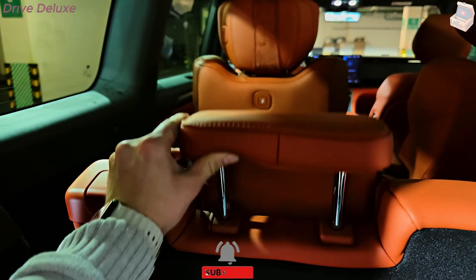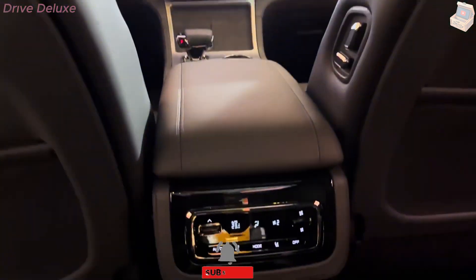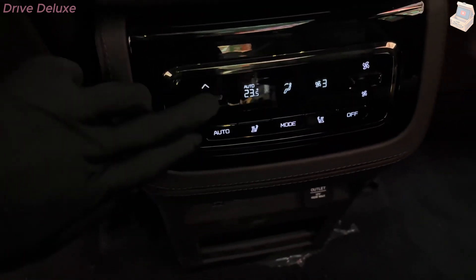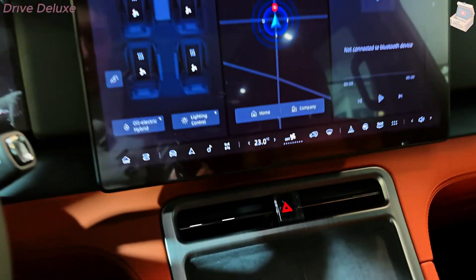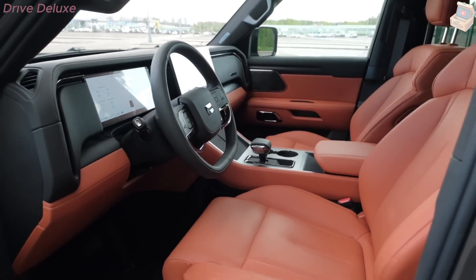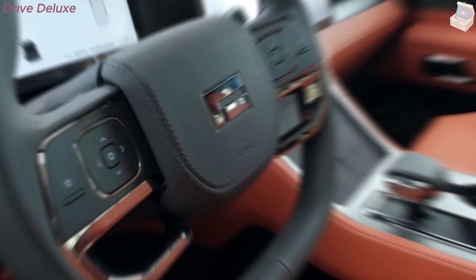Taking safety to the next level, the Polarstone 01 features cutting-edge collision avoidance systems. Using forward-facing radar and cameras, the car scans the road for sudden stops or unexpected obstacles. The system responds by adjusting speed, braking, or steering as needed, giving drivers an extra layer of protection when the road throws surprises their way.